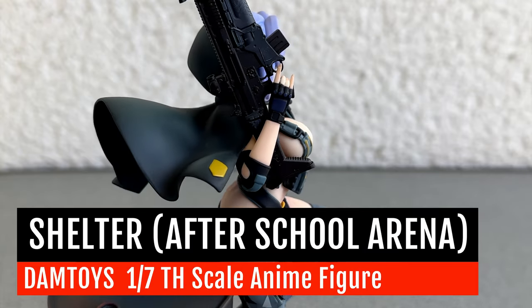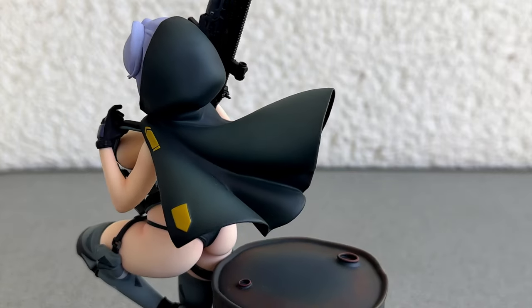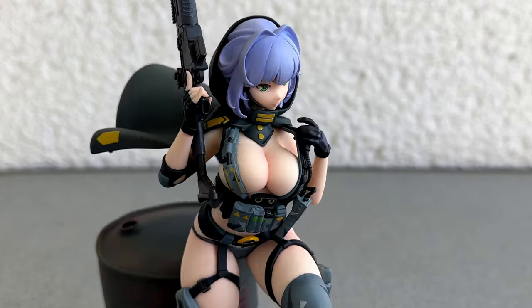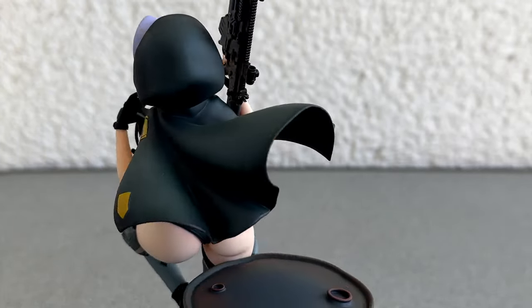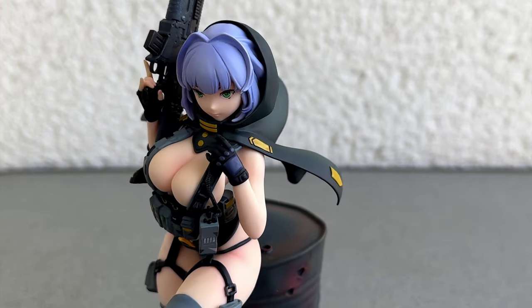Greetings travelers of the internet! If you came looking for busty anime girls with firearms, you came to the right place. In this video we will take a closer look at another figure from the series After School Arena. It is the beautiful Shelter. Stay tuned if you want to see more.